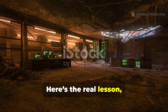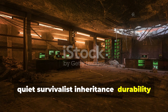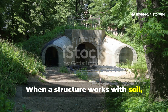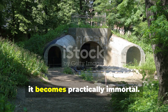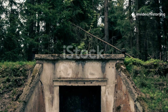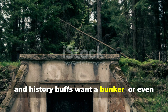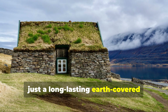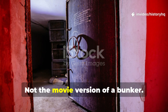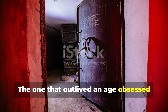Here's the real lesson — the one Cold War engineers left us like a quiet survivalist inheritance. Durability isn't about strength. It's about harmony. When a structure works with soil, temperature, airflow, and time, it becomes practically immortal. When it fights those forces, it loses. If today's survivalists, homesteaders, and history buffs want a bunker, or even just a long-lasting earth-covered structure that stands the test of decades, this is the pattern to follow. Not the movie version of a bunker — the real one. The one that outlived an age obsessed with Armageddon.